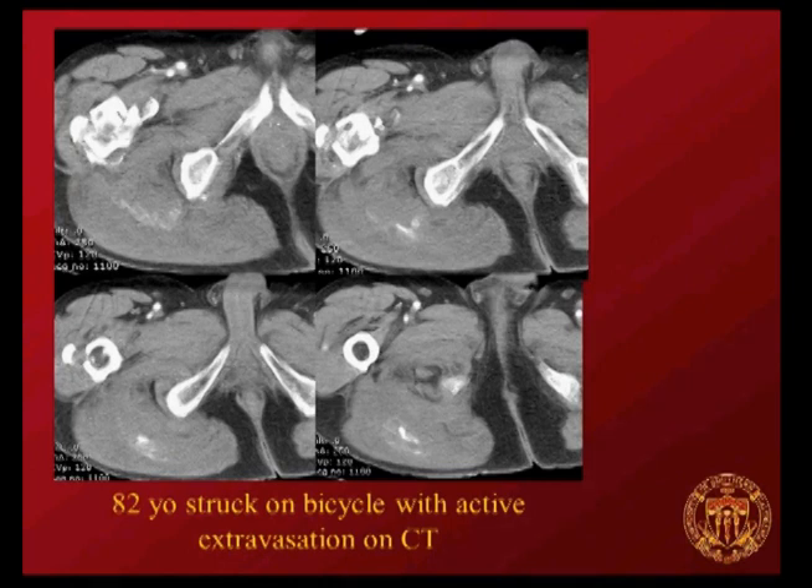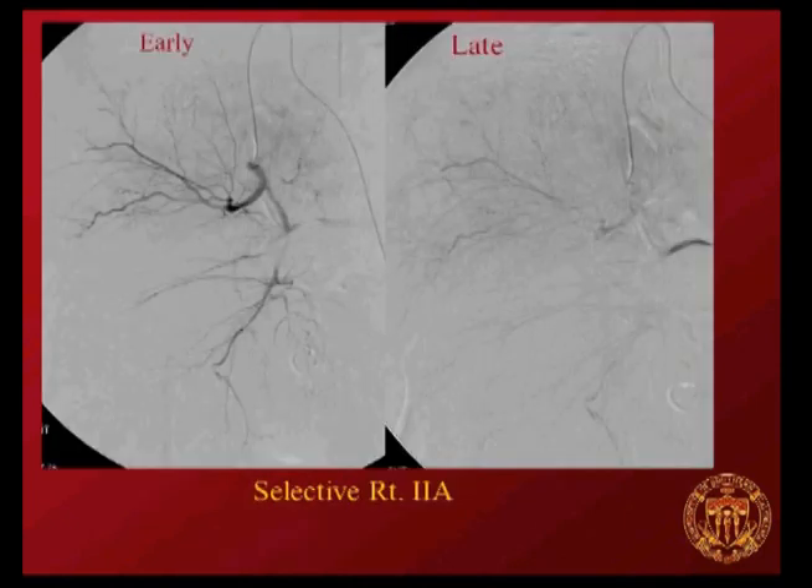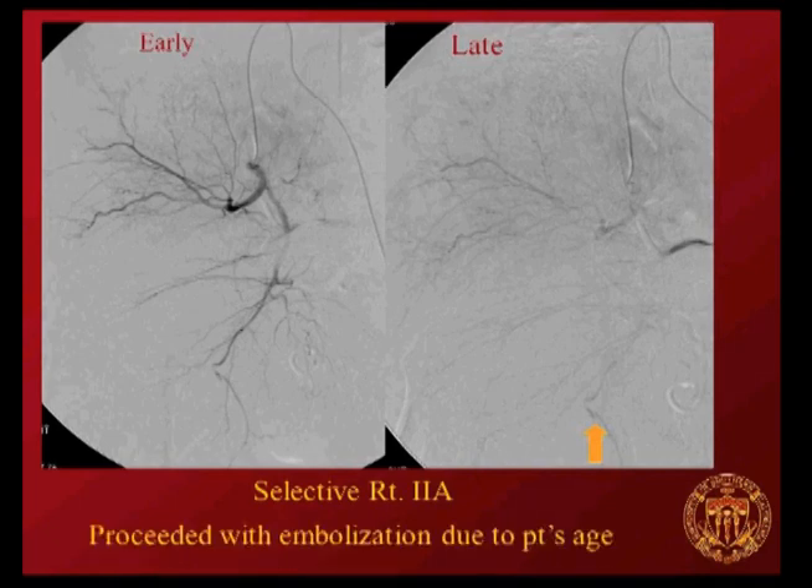An 82-year-old patient hit while riding a bike shows active extravasation on CT. The arteriogram shows early and late images that are rather unimpressive—just a suspicious stumpy appearance—especially compared to the CT. Because he's 82, gel foam embolization was done empirically. Elderly patients really don't get second chances, so there's a very low threshold to empirically embolize an elderly patient.